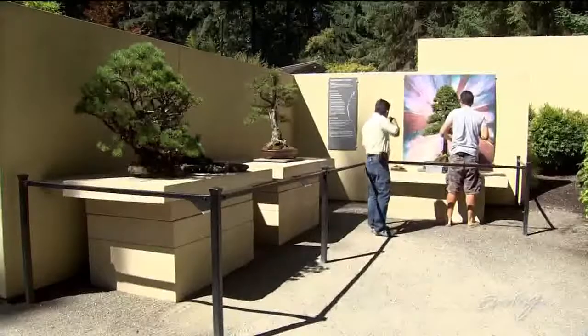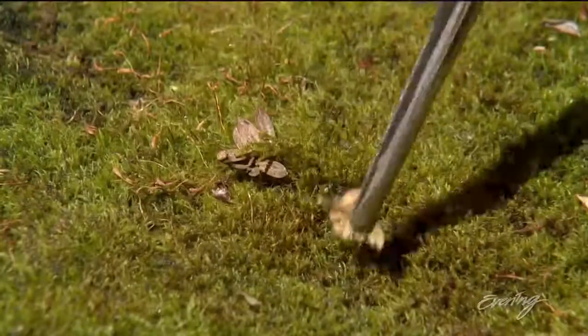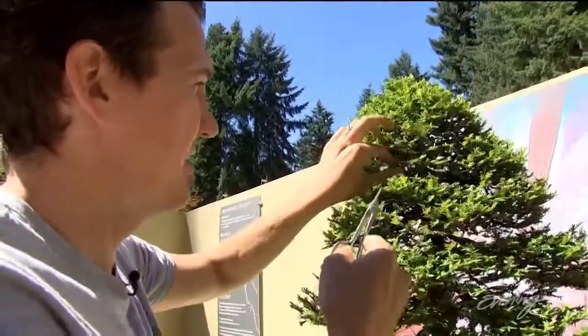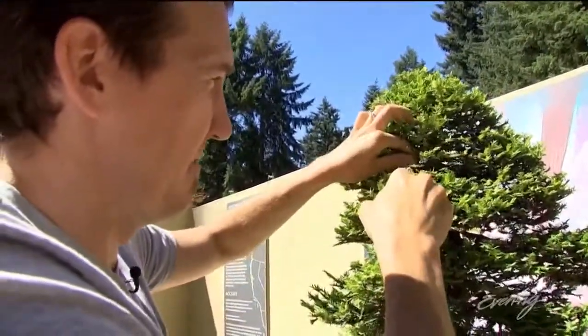Now this just might blow your mind. That two-foot tree he's working his bonsai magic on is a coastal redwood, the largest tree species in the world. So if we put this in the ground and walked away from it, it has the genetic potential to grow into its full-sized 300-foot-tall height.